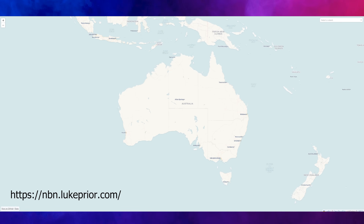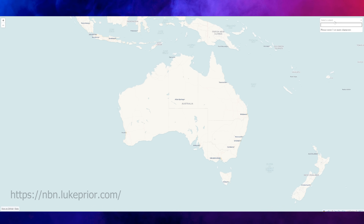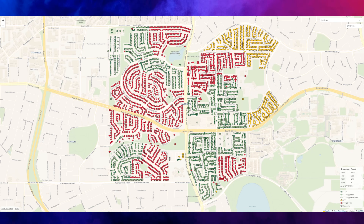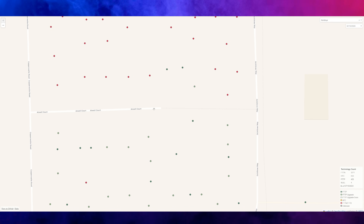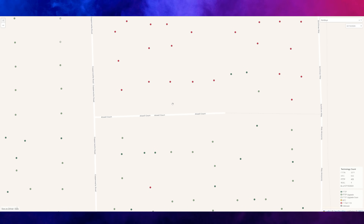Let's start at the beginning where you would check what kind of technology your address has. This website by Luke Pryor is a much better resource than any of NBN Co's ones. Type in a suburb — we'll go with Cardinia. Cardinia in Western Australia has a lot of red dots, yellow and green, and some light green. Zooming into Atwell Court, we've got some red, green, and dark green.